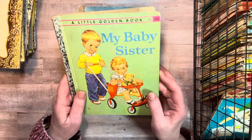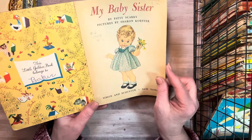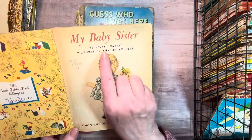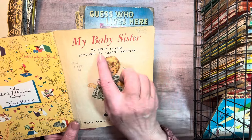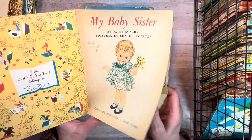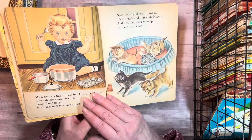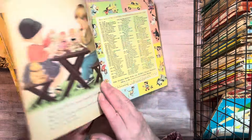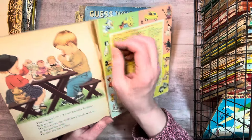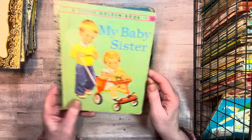My Baby Sister — it's got a couple bends in it. Look at her. These are beautiful too. And this illustrator is Sharon Kester, and the author is Patsy Scurry — that's Richard Scurry's wife. 1958. I said I wasn't going to look at them all, but I love to look at the old ones. And I thought you would too. Looks like the last page is missing, so I don't have the letter on it. But it's not in great condition.